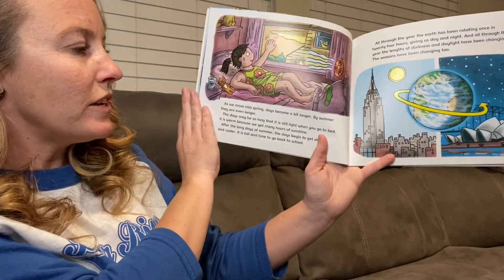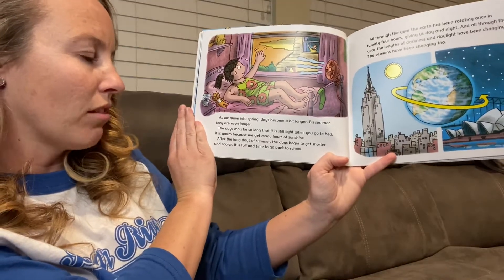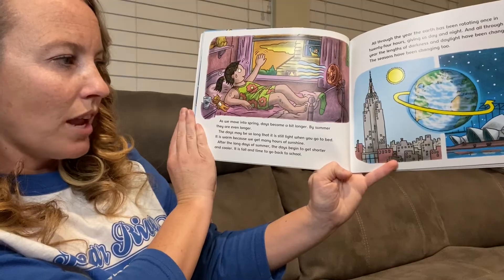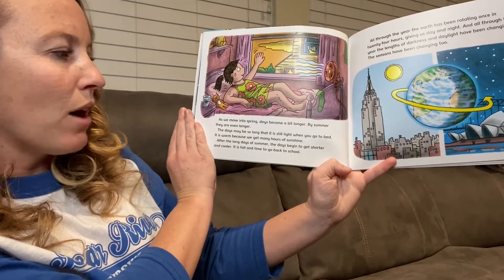As we move into spring, days become a bit longer. By summer, they are even longer. The days may be so long that it is still light when you go to bed. It is warm because we get many hours of sunshine.